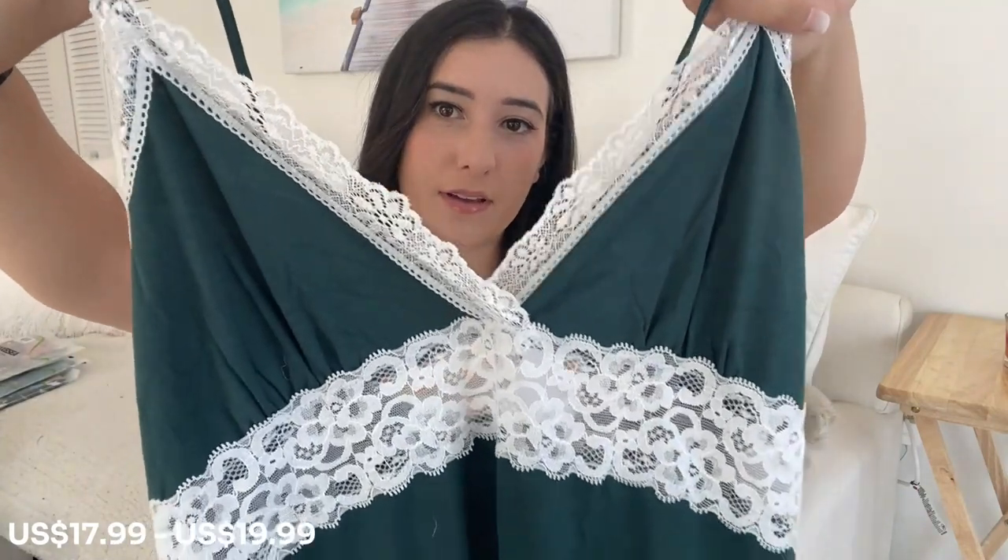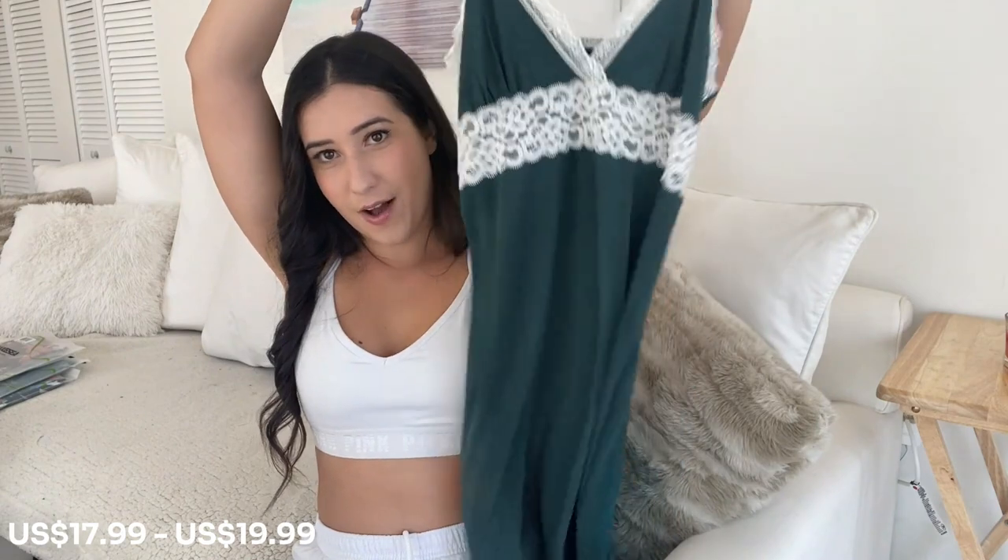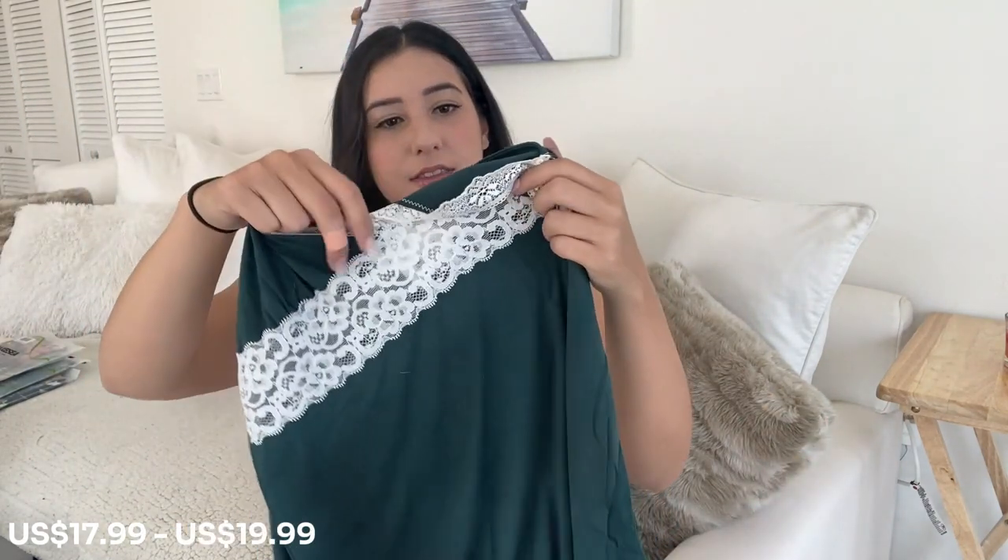This is the top — look at that beautiful flower lace print. Wow, this is really soft and very thick. You'd think it's thin but it's actually very thick.